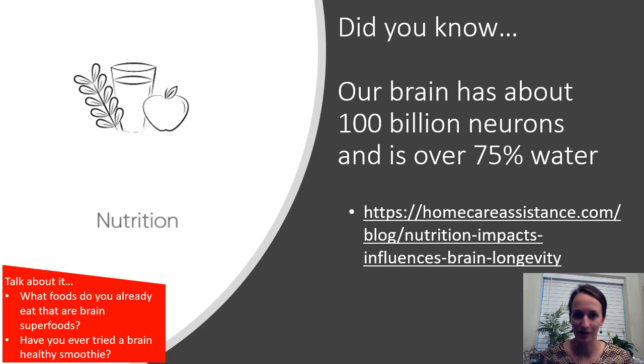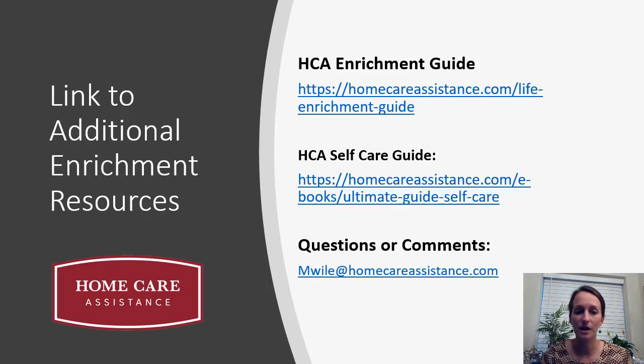What foods do you already eat that are brain superfoods? Look at the list on the blog post — many of us are already doing these things, and you might learn about a few more to add in. Have you ever tried a brain-healthy smoothie? A smoothie is a great way to pack in a lot of fruits and vegetables to start your day. Also check out our enrichment guide for more cognitive stimulation exercises and links to physical exercise programs. If you're helping to care for or support someone during this time, check out our HCA self-care guide.